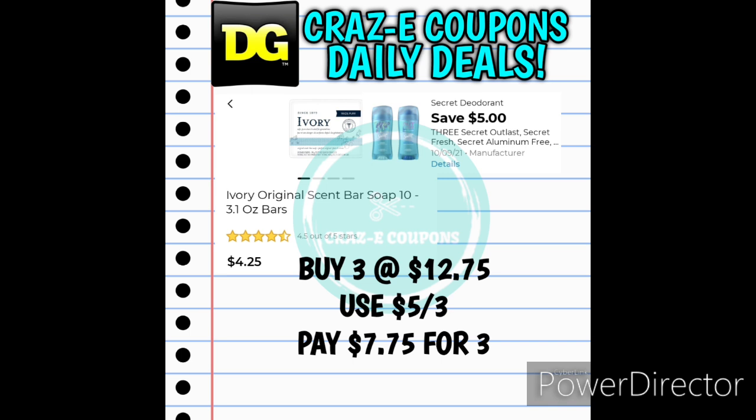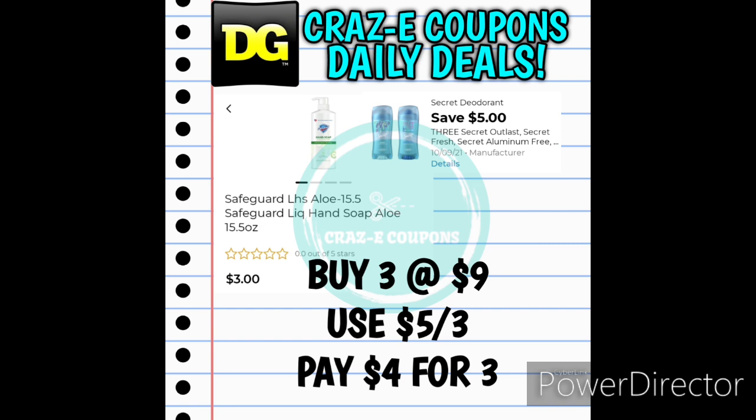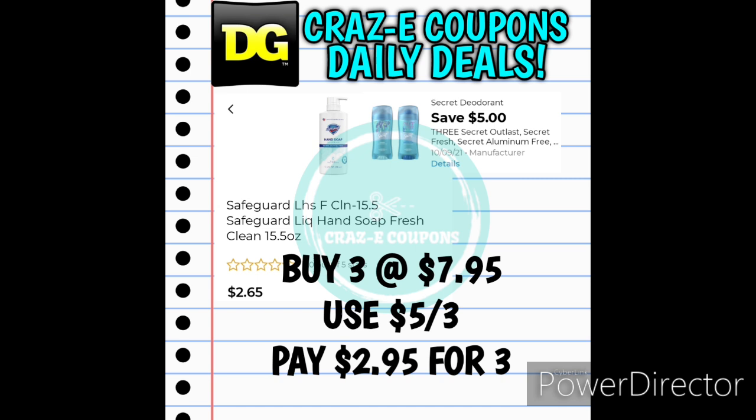We also have the Ivory 10-count bar soaps included with this $5-off-three digital coupon. Pick up three at $12.75, use the coupon, and pay $7.75 for three — that's 30 bars of Ivory soap. Or pick up the Ivory Body Wash 30-fluid-ounce bottles at $4.00 each — pick up three at $12.00, after the coupon pay $7.00 for three. You can also use this $5-off-three on Safeguard Hand Soap at $3.00 each — pick up three at $9.00, use the coupon, and pay $4.00 for three bottles. If you can find the Safeguard fresh clean scented hand soap at $2.65 each, pick up three at $7.95 — after the coupon you'll pay just $2.95 for three.